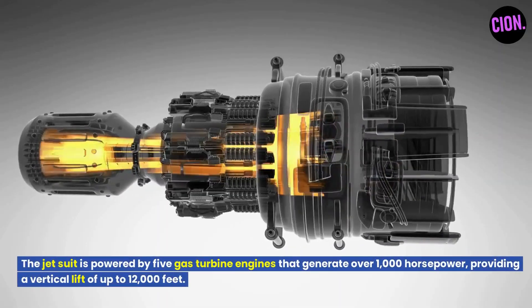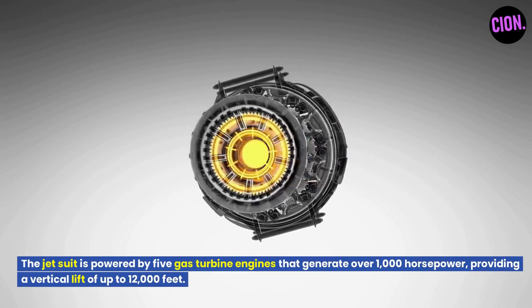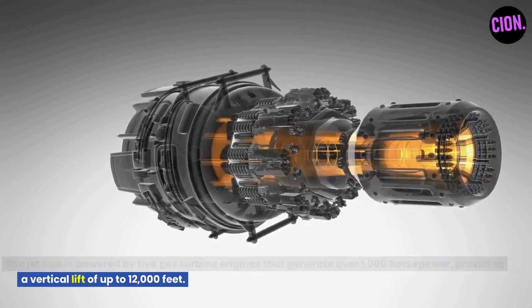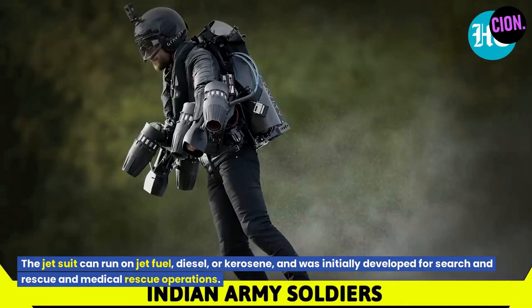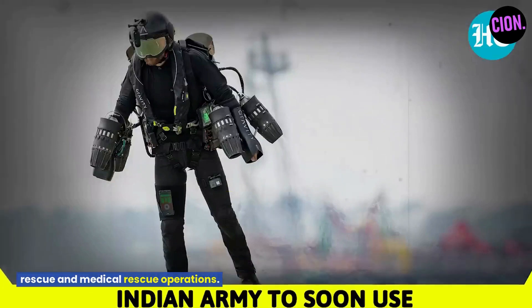The jet suit is powered by five gas turbine engines that generate over 1,000 horsepower, providing a vertical lift of up to 12,000 feet. The jet suit can run on jet fuel, diesel, or kerosene, and was initially developed for search and rescue and medical rescue operations.